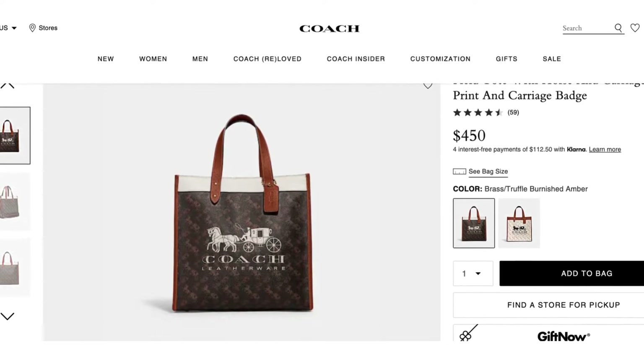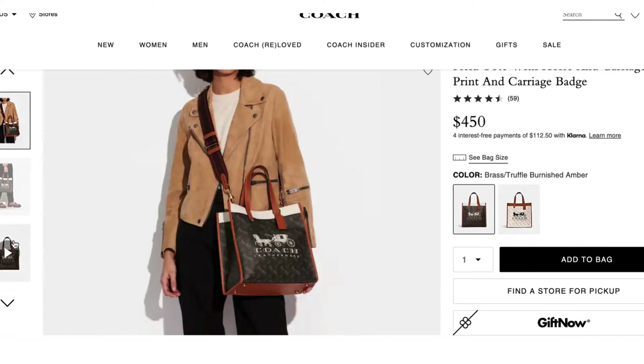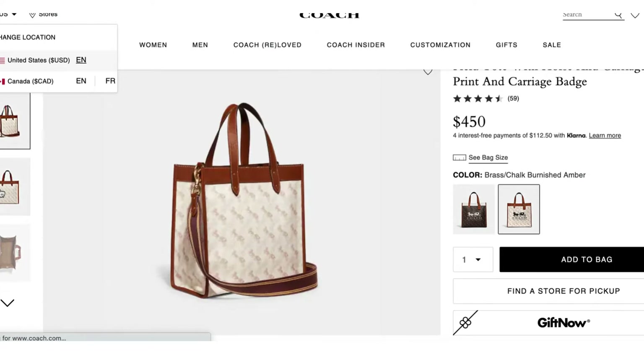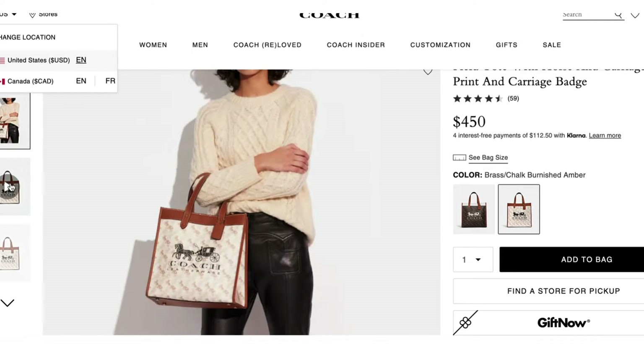The next bag is called the Field Tote with Horse and Carriage Print and Carriage Badge. I don't know what's getting into me, but I'm starting to like bags with prints — and I like this bag. In the Coach Outlet video there was also one with this horse and carriage print, and I'm kind of liking it. It's $450 and comes in two colors. The brown one has white detailing with the big horse and carriage logo on the front and small ones behind it. It's something about that white large logo and the white strip across the top that's really drawing me in. I even like the white version, but the brown is my favorite.